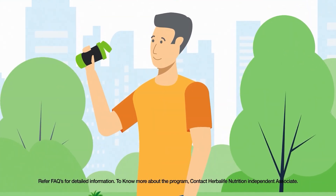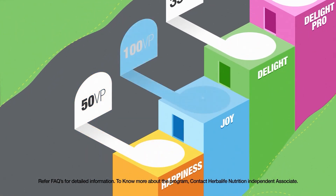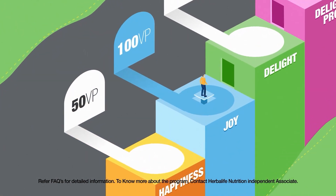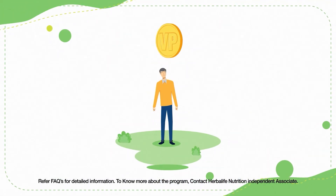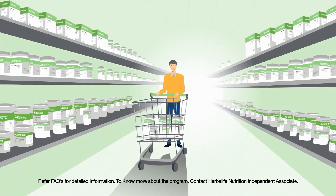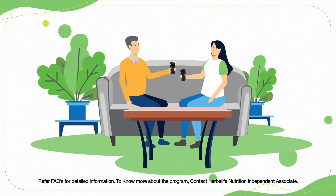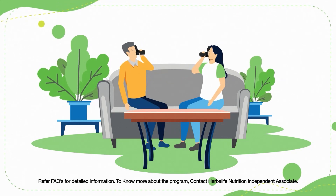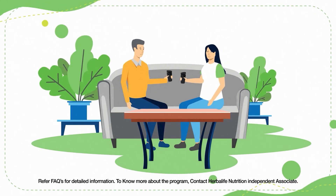But the fun does not stop there. Apart from winning a reward, Raj is now eligible for level 2, which is Joy. Now, in the next two months, if he can accumulate 100 volume points by purchasing Herbalife Nutrition products, Raj is again rewarded with a gift as a result of accomplishing level 2, Joy.